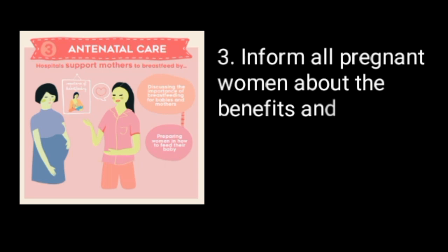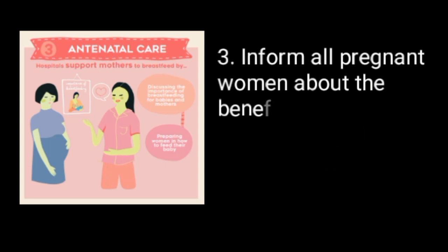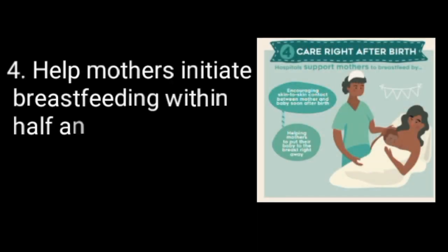3. Inform all pregnant women about the benefits and management of breastfeeding. 4. Help mothers initiate breastfeeding within half an hour of birth.